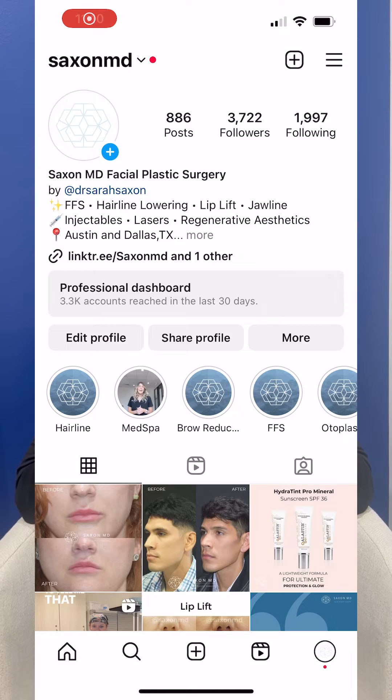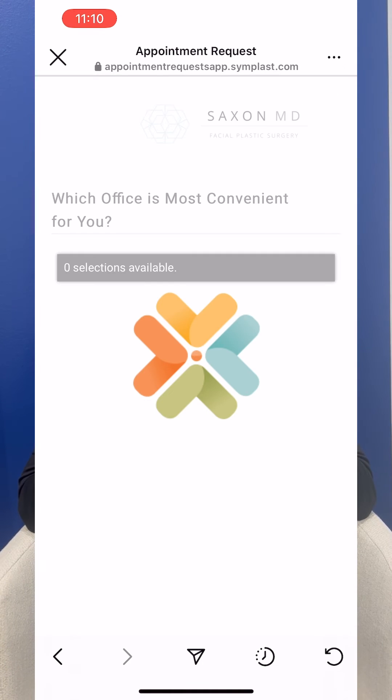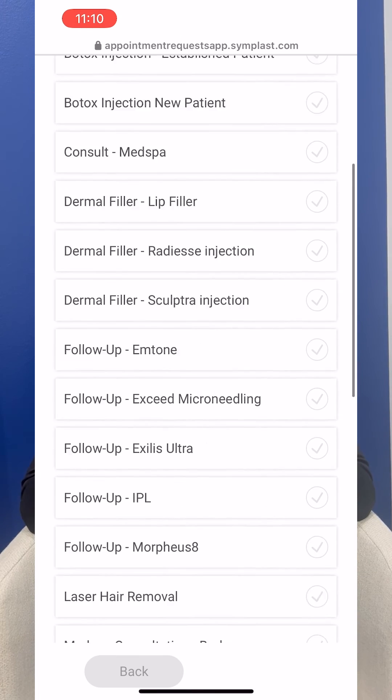If you have a similar skincare concern or something you would like treated, you can always give us a call to make an appointment at 512-537-4191. Click the link in our bio as well to schedule your complimentary skincare consultation.